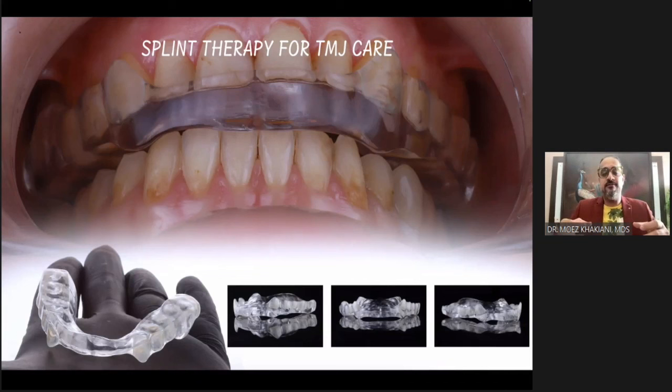But the moment the disc gets displaced forward because of the road traffic accident, the condyle goes and starts loading the retrodiscal tissue, which is filled with nerve supply, which means the patient cannot even bring the teeth together.